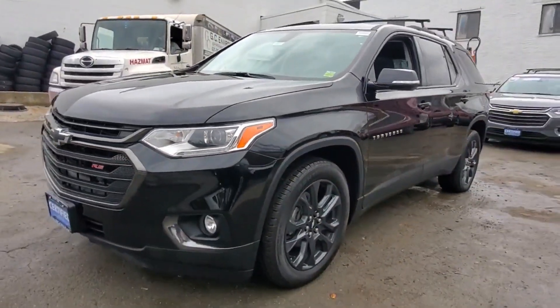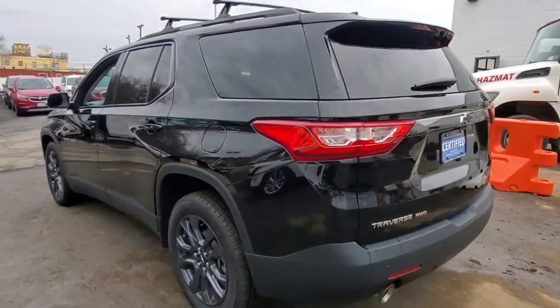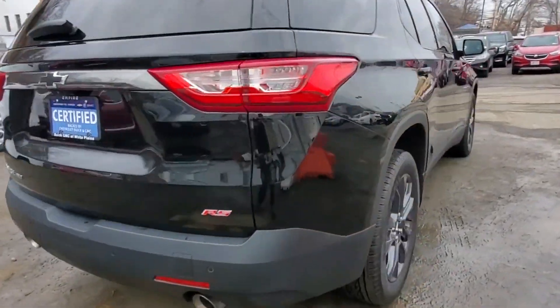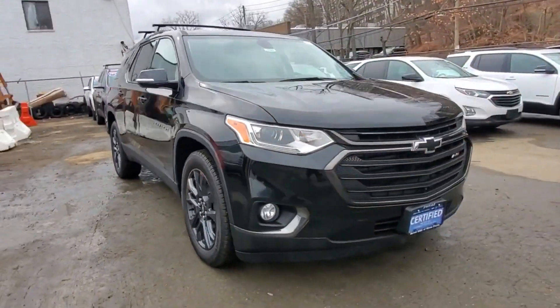2019 Chevrolet Traverse with less than 35,000 miles on the odometer. This SUV offers space as well as power and performance. It looks as sharp as it performs, with stylish features which include cross-traffic alert and side view mirrors with turn signals.